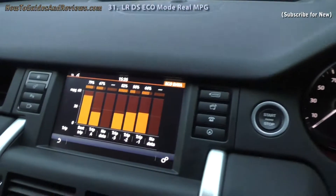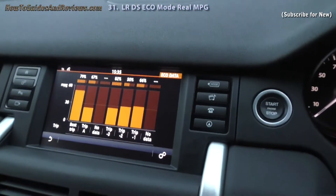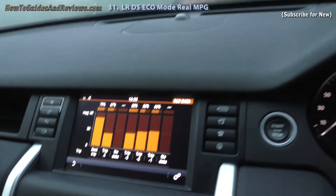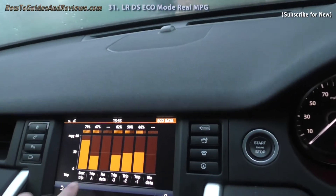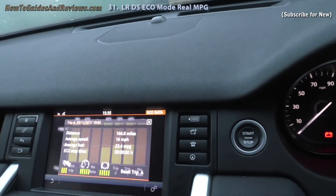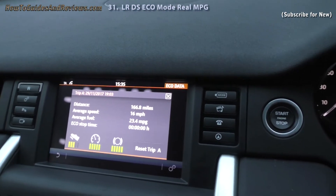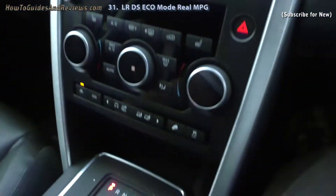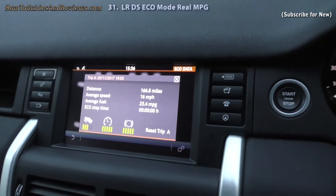We'll see how real eco driving compares against the Land Rover Discovery Sport sales pitch of 53.3 miles per gallon. I don't think I'm going to come anywhere near that in my experience. For instance, Trip A, which was in standard mode, was just 23.4 MPG — rubbish. That's mainly city driving.